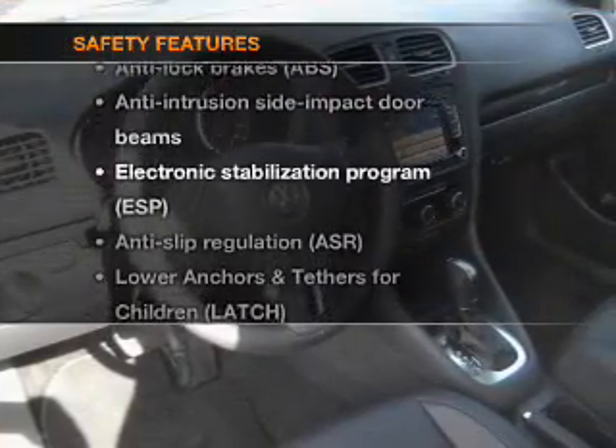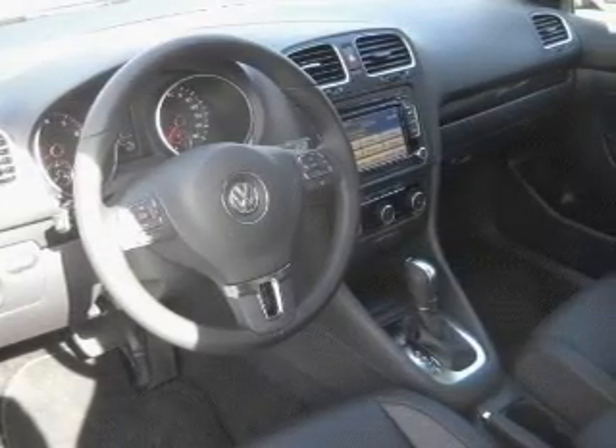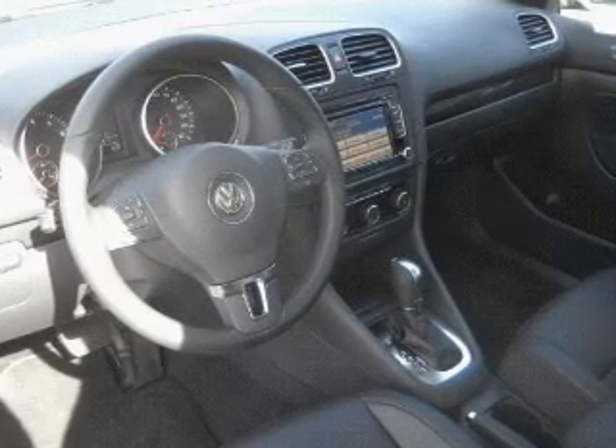If safety is a high priority, rest assured knowing that these top safety components are included: passenger airbag, stability control, daytime running lights. Call today to schedule a test drive.